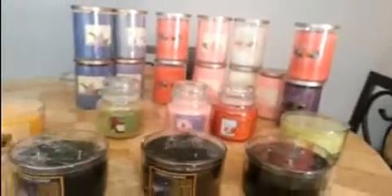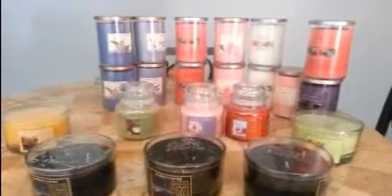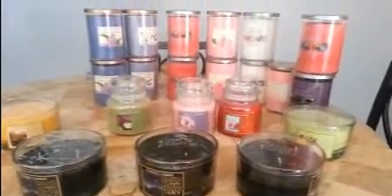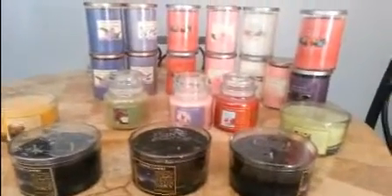Lavender Vanilla — two of them — and Lilac Blossoms — two of them. What I'm going to do is make up numbers and everyone will draw a number and pick the candle of their choice. I do have more candles than people, so whoever's left at the end will still have a choice of candles to pick from. It'll be interesting to see what everybody picks and what I have left.